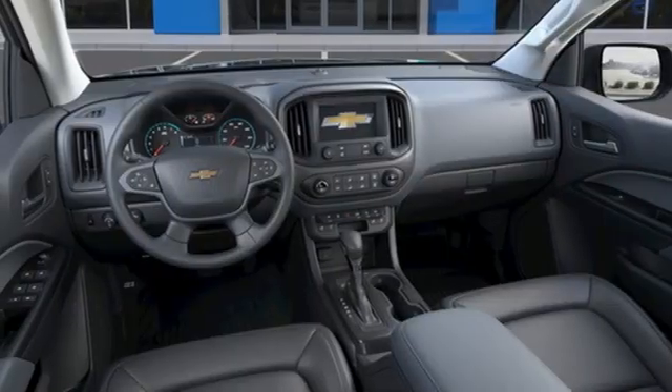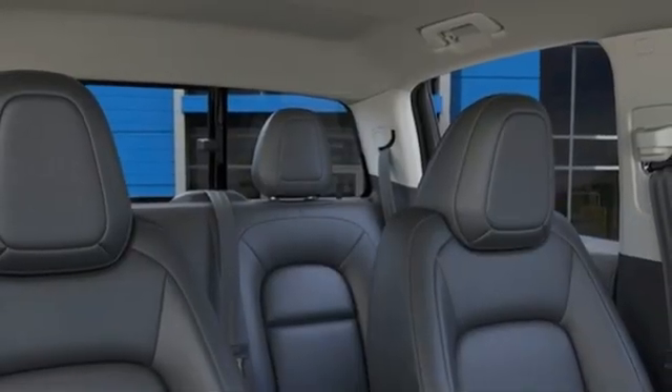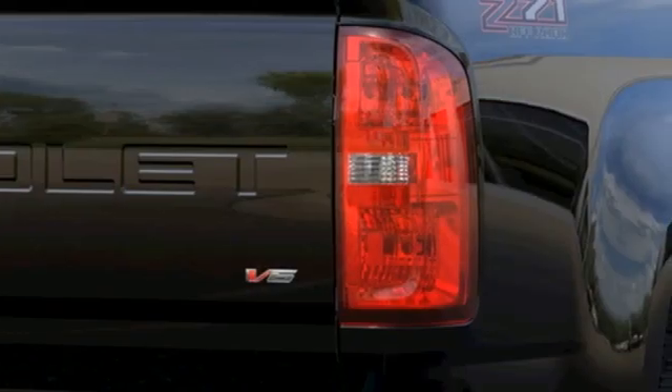Inductive device charging, heated steering wheel, aluminum wheels, electronic shift on the fly, rear parking sensors, and Wi-Fi hotspot.